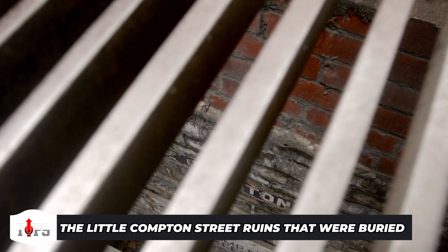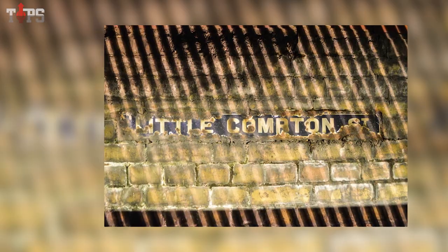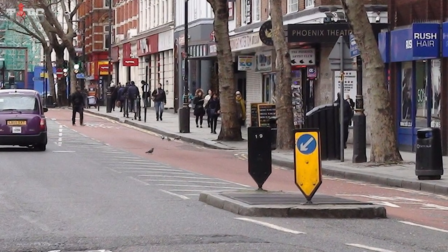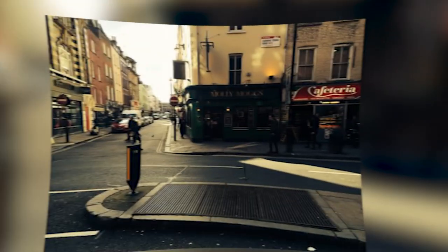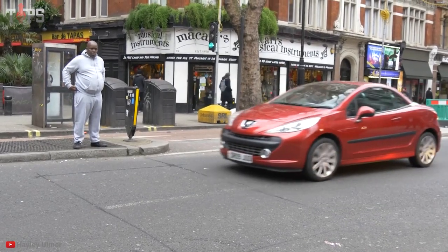The Little Compton Street ruins that were buried — two tiled Victorian street names are embedded into the ground-level wall beneath the metal grate that covers the island. It is a seductive look into a long-forgotten route hidden beneath the present-day streets of London, bearing the fading name of Little Compton Street. There is a traffic island at the intersection of Old Compton Street and Charing Cross Road in Soho. Little Compton Street, which runs between Greek and Crown Streets and connects Old and New Compton Streets, is depicted on maps from the 1790s.